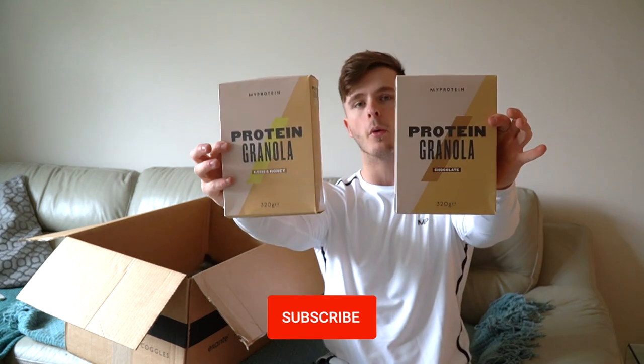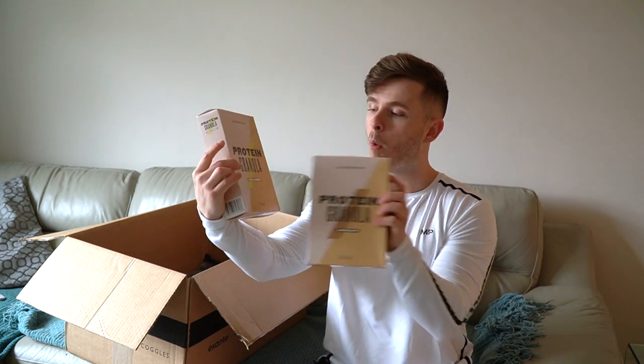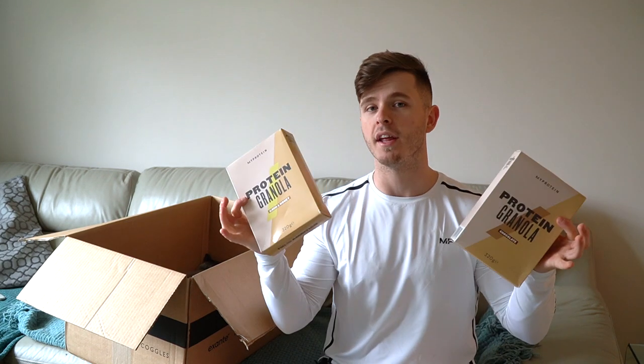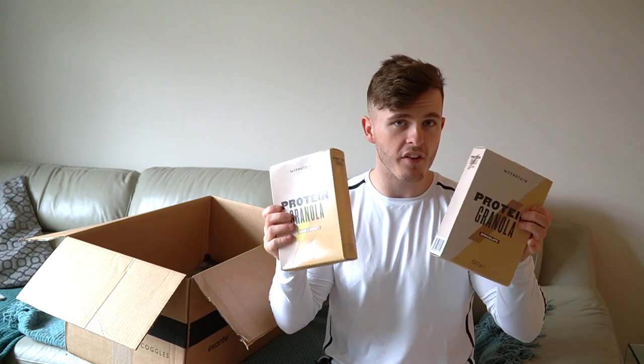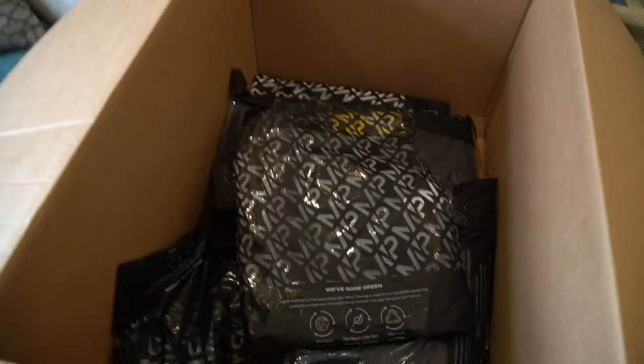Next up, something brand new for me — I've never had it before and I'm looking forward to trying it. We've got protein granola: one box of chocolate and one box of almond and honey. I'm going to try these hopefully in a full day of eating video over the next week, so stay tuned for that.